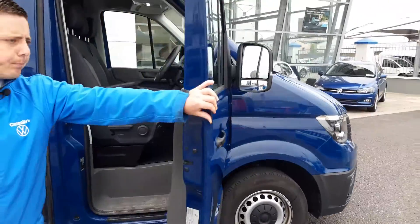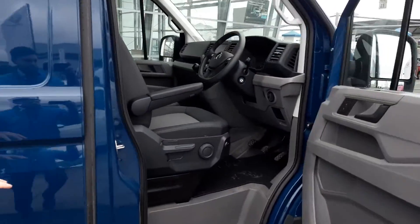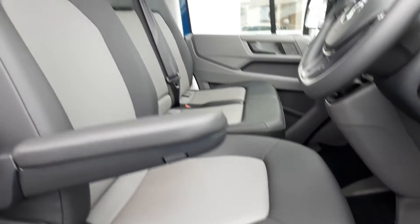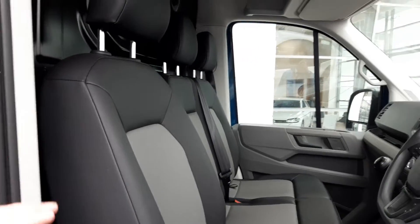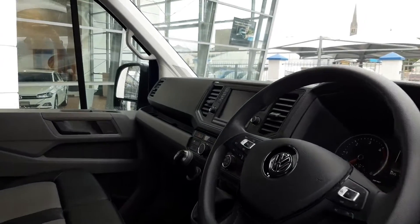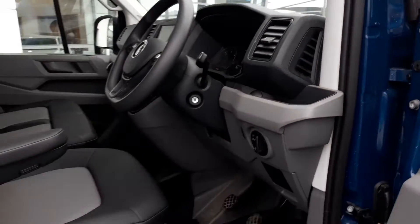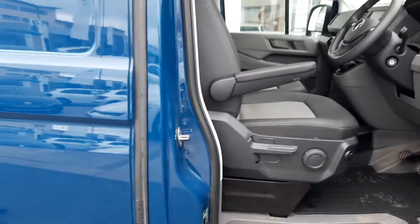When we move into the cab area, it's a captain's seat with electric lumbar support, leatherette finished, touchscreen radio, multifunction steering wheel, heated windscreen, automatic start stop. This one also has Apple CarPlay or Android Auto.